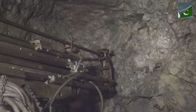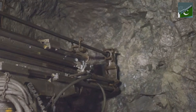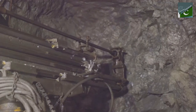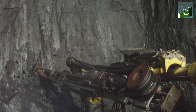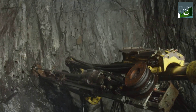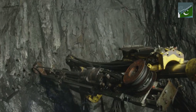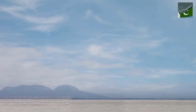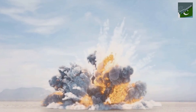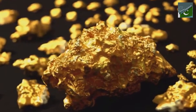Once a potential gold deposit is identified, the drilling begins. Massive machines bore into the earth, extracting core samples that give us a peek into the hidden world below. These samples help determine whether the site is viable for gold mining — it's like a treasure hunt, but the treasure is buried deep beneath layers of rock and soil. Next comes the blasting phase. Using carefully calculated amounts of explosives, large sections of rock are shattered, turning solid mountains into a pile of rubble, ready for the next step.